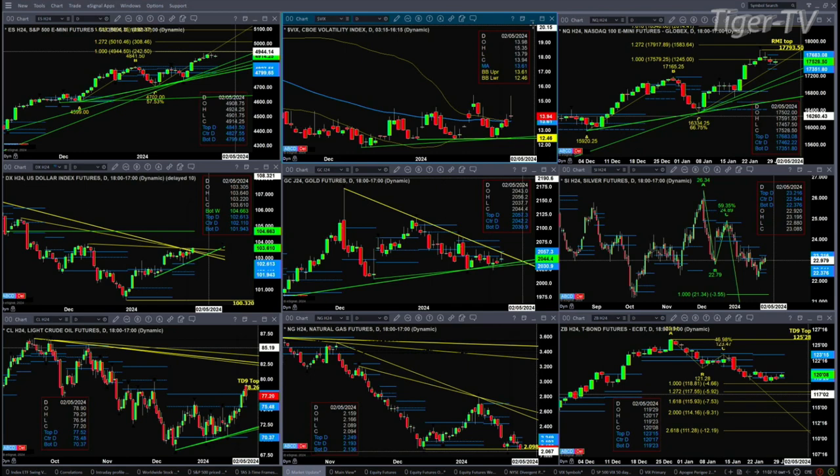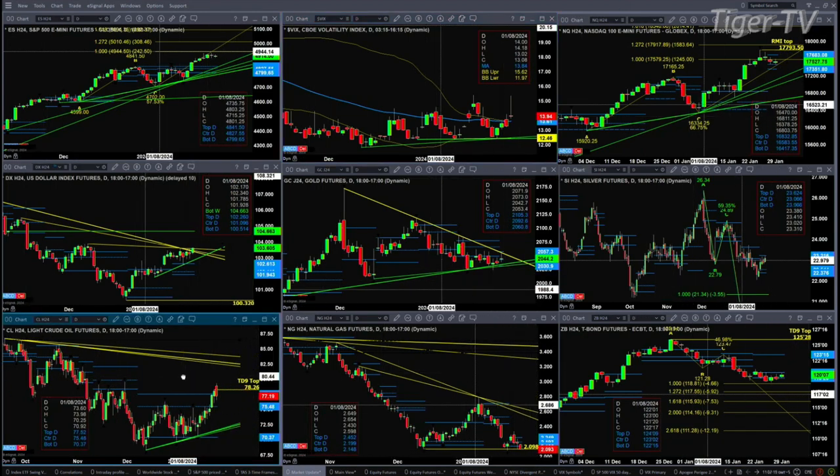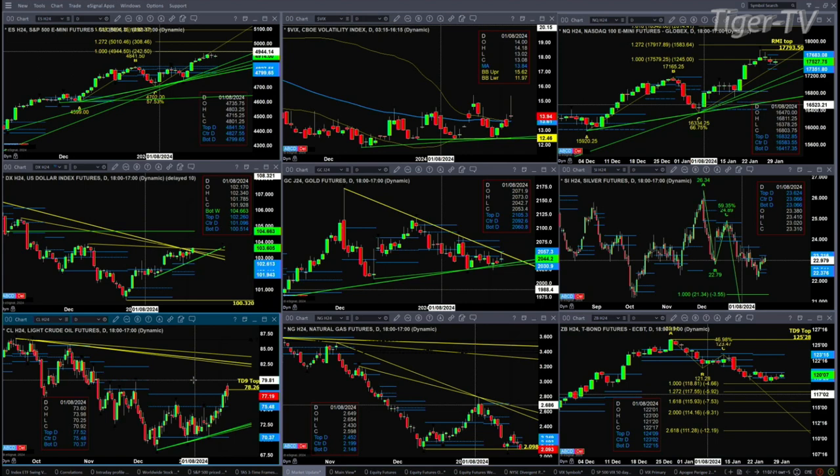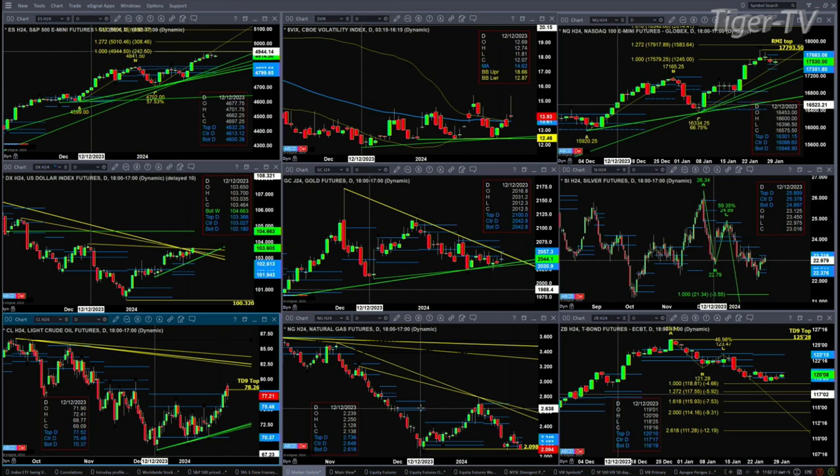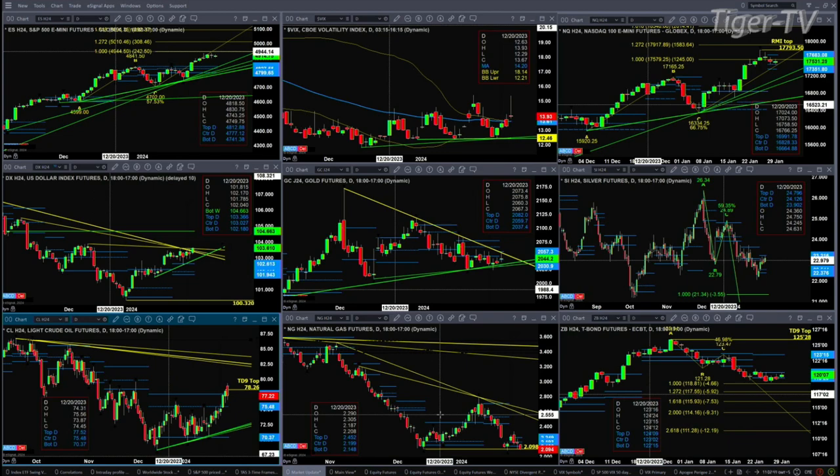Light Sweet Crude formed a TD nine count top on Friday — that would only be negated with a close above Friday's high of 78.26. Price should pull back, with 75.48 being the first level to the downside, and maybe price gets all the way down to that rising trend line. Natural Gas is targeting its TD nine count pattern from the swing point of December 13th, and a close below 2.098 negates that signal — meaning we still head lower with natural gas.